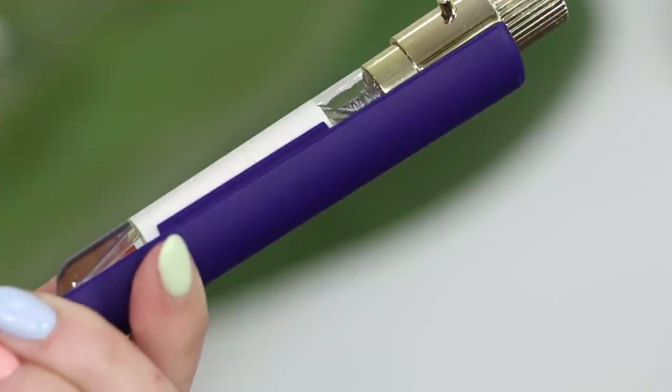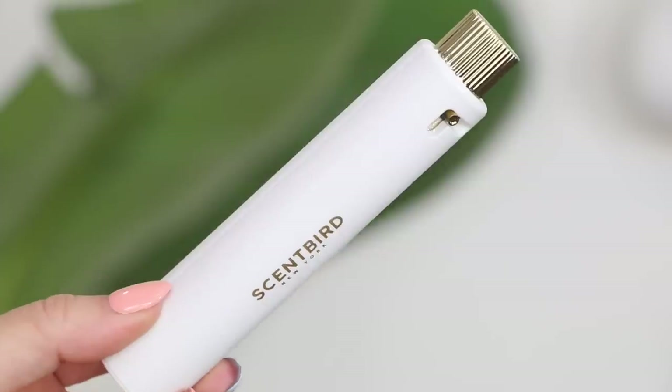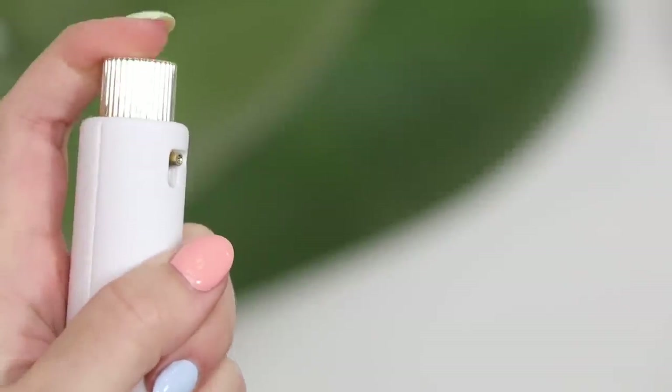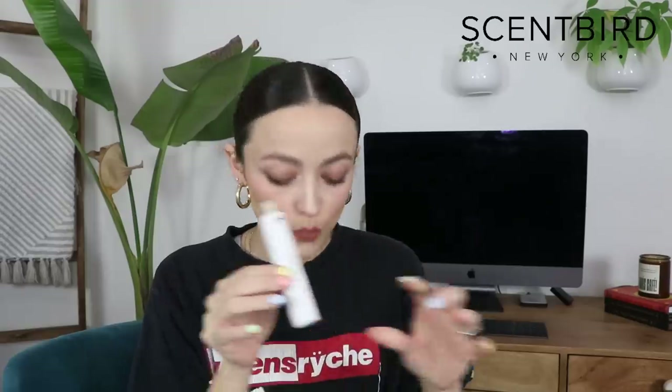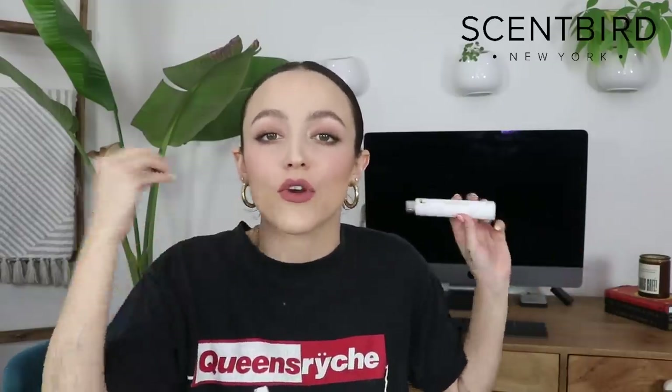I much prefer this magnetic packaging — it's so easy to just pop in here and it's so cute. It honestly looks so beautiful in your purse. I really really like this new packaging. So if you've been wanting to try Scentbird, I highly recommend some of these fragrances. If you're feeling a fresh, spring, sexy, romantic vibe, I have really been loving a fragrance called Cassiopeia from the brand Tiziana Terenzi — a brand I've seen a ton but never personally tried.